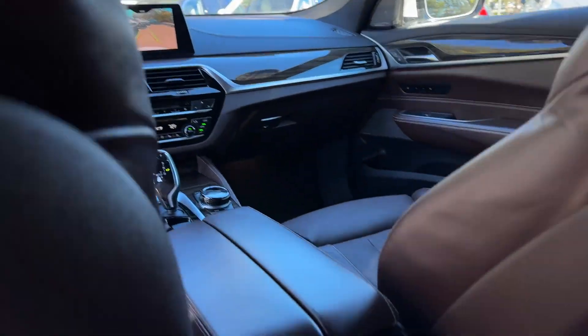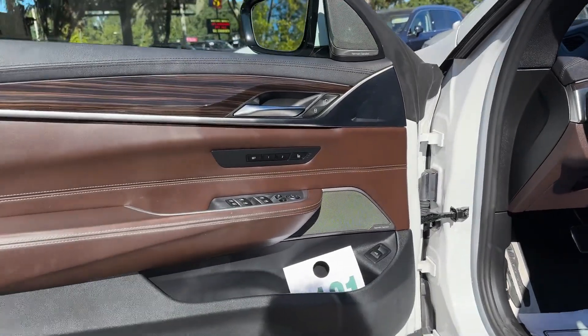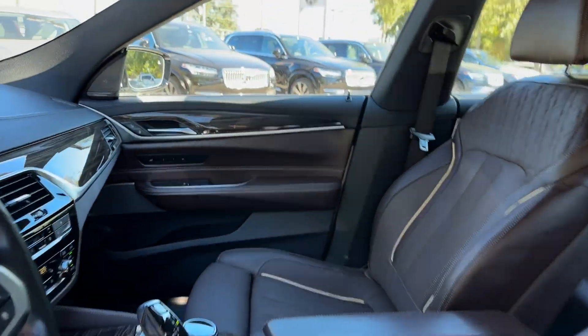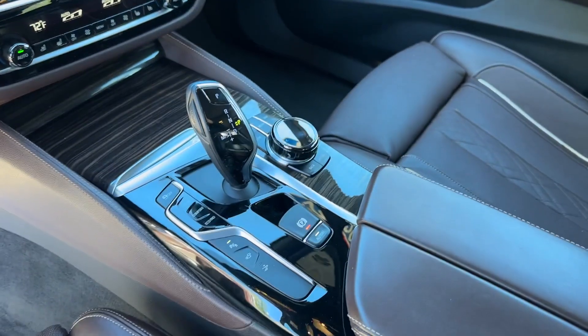Turbocharged engine, multi-zone air conditioning, blind spot monitor, all-wheel drive, parking aid sensor, heated side view mirrors, leather seats, panoramic roof. Adventure is calling for you — drive it home today.